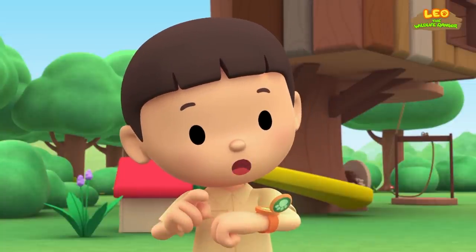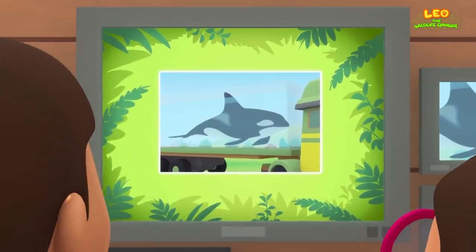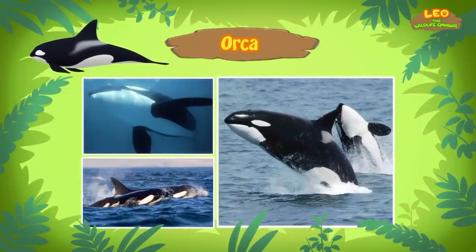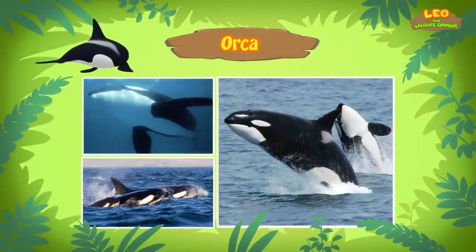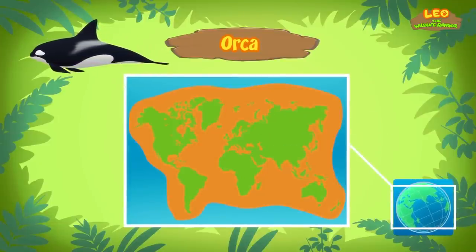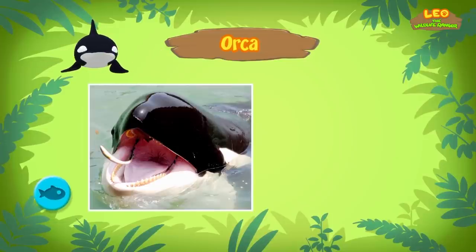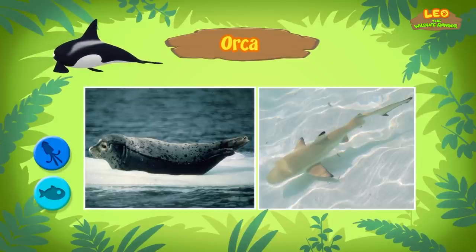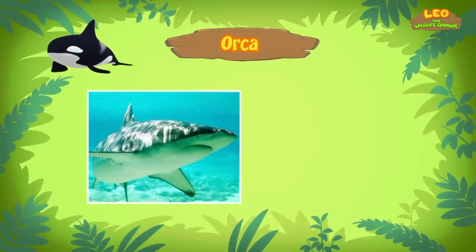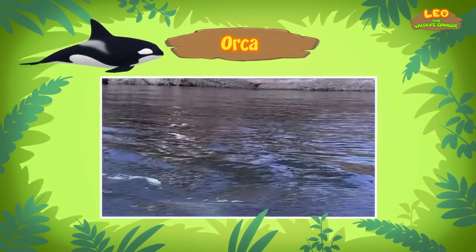Hi Katie. It seems that orcas are also called killer whales, however they are actually more closely related to dolphins than whales. People also call them wolves of the sea because orcas like to hunt in packs, just like wolves do. Orcas can be found in all oceans of the world. Orcas from different areas eat different types of food — some hunt for fish, some prefer squid, and others eat seals or sharks. The orca that Ranger Rocky rescued comes from New Zealand, and orcas there mainly eat sharks and stingrays.